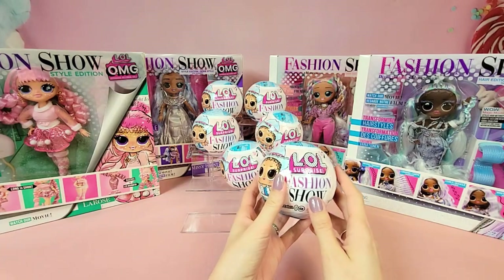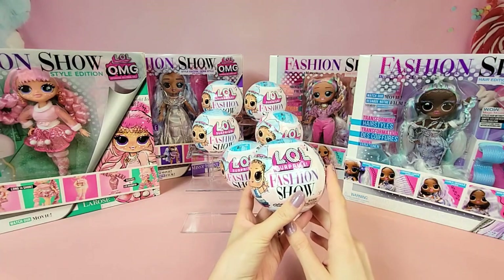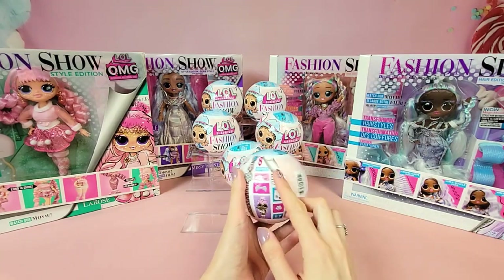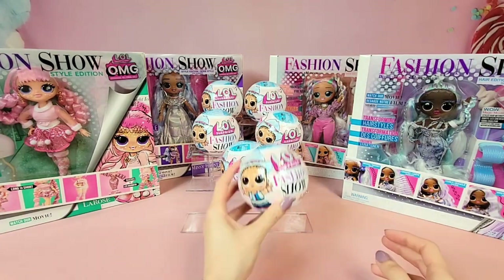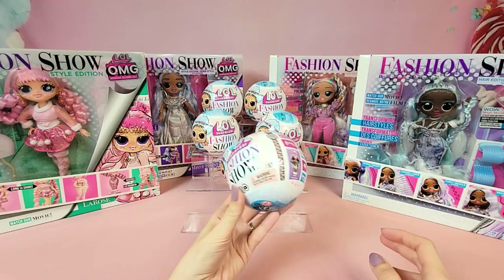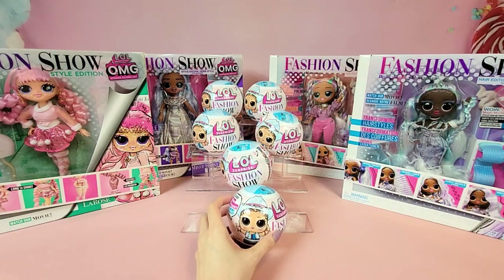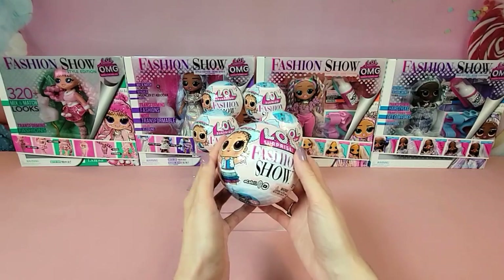In our surprise balls we have 12 different babies that we could potentially get, and they're going to come in two different categories: either the fashion designer or the model. Inside each ball we're going to find eight different surprises, and I am really looking forward to getting into these because it looks like there might be some new BBs inside. I hope you're ready to strut your stuff on the catwalk with me, because this fashion show is starting now!